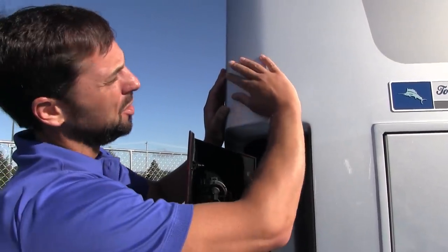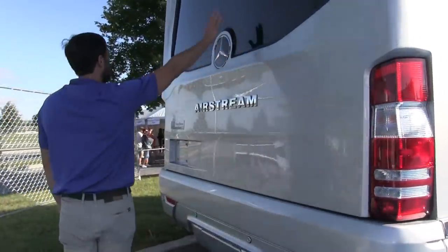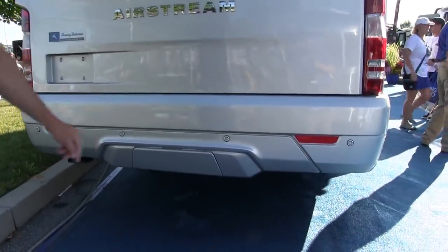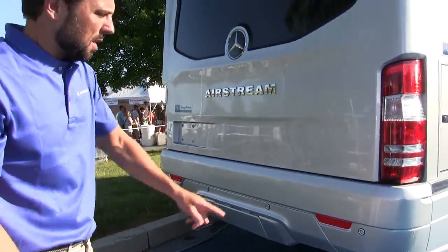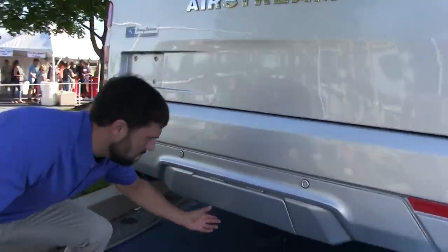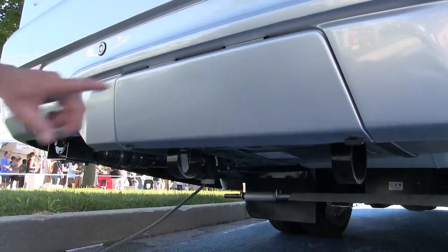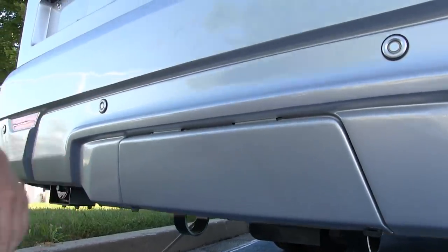Airstream spent the extra money to do a beautiful body job on this motorhome. The back cap is insulated with a license plate bracket and lights. They've also added parking sensors that you'd normally find as an option on a regular EXT Sprinter — on the Atlas they're built in. A removable cover hides a hitch receiver that can tow about 5,000 pounds. The paint color is brilliant silver, the newer silver color Mercedes-Benz is using.